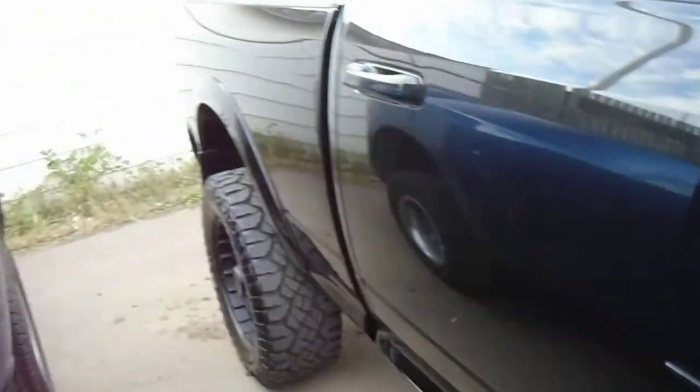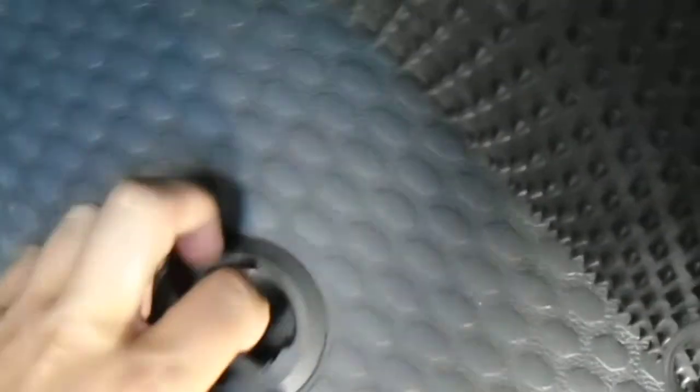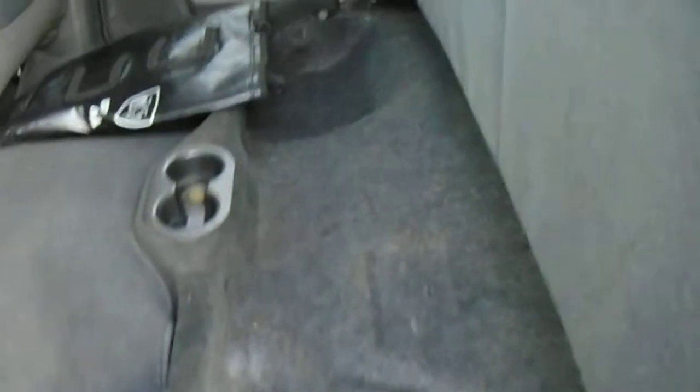If you follow me to the back seat — again, crew cab, so it's very large. Down by the floor, you have little storage bins here, if you want to put, I don't know, say beer and some ice or whatever you're looking at. Also, the seats fold up and you have some storage under there as well.